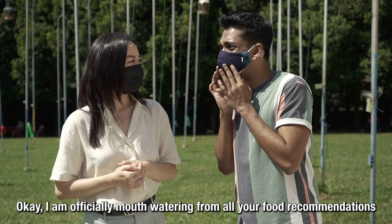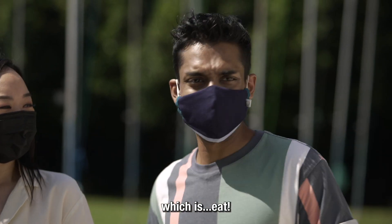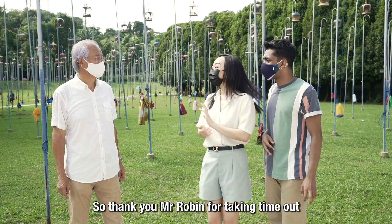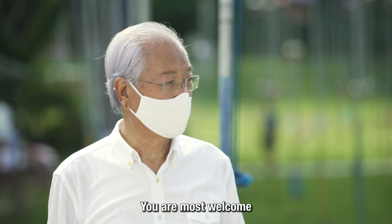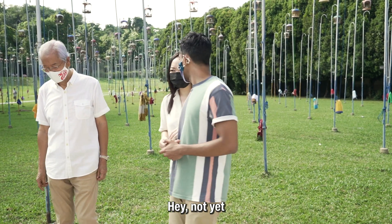Chio is officially mouth-watering from all the food recommendations. Kishan is eager to eat but Chio says not yet — there's someone else to meet. They thank Mr. Robin for sharing about the songbirds and food recommendations, and he wishes them well.